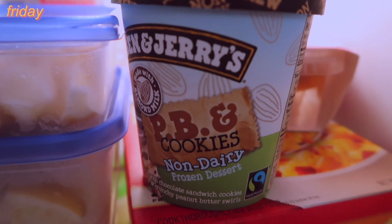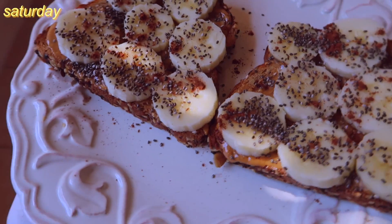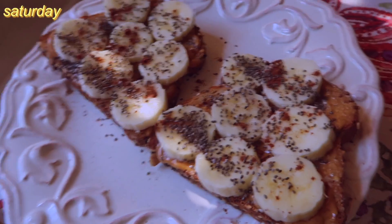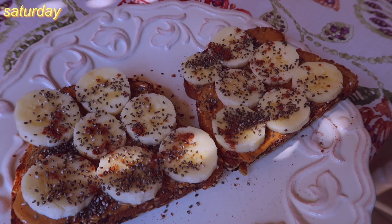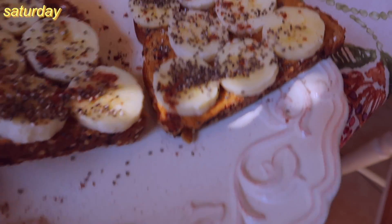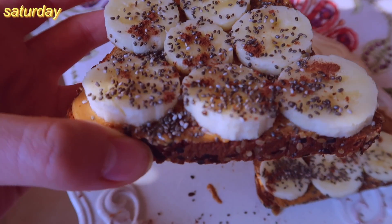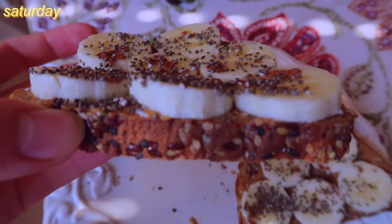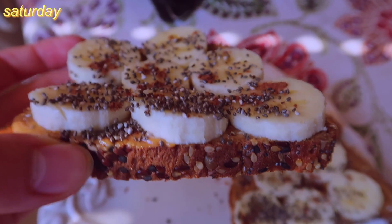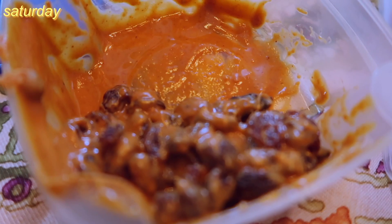On Saturday I went back to the classic Emily breakfast that I used to always eat. Just toast with peanut butter, sliced banana, chia seeds, and cinnamon. Good simple protein, carbs, and seeds breakfast.